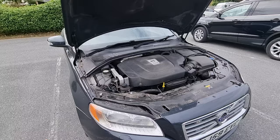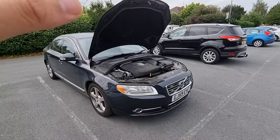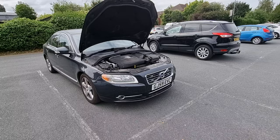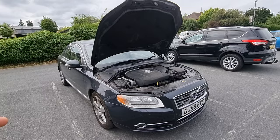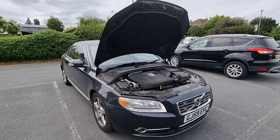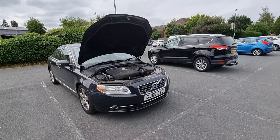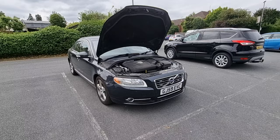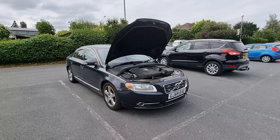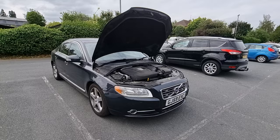Moving on to another modern diesel issue: DPFs. The Euro 3 cars, which are pre-2005, didn't come with DPFs and therefore don't have these issues. However, anything after that does, and all of these P3 diesels come with DPFs. A diesel particulate filter literally filters out diesel particulates, and every now and then, when you meet certain criteria - driving at about 80 kilometres per hour for 25 minutes while at full operating temperature - it chucks extra fuel into the cylinders to create heat to burn off the soot and clear itself. If you drive around town a lot or do short journeys, you will block your DPF, which is expensive to replace at around £1,000 from Volvo directly.